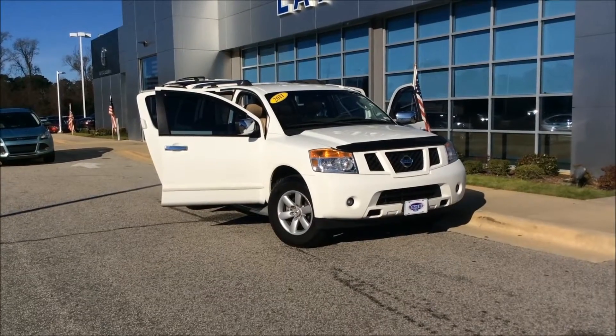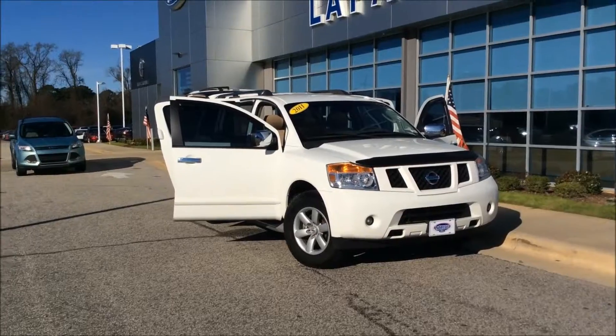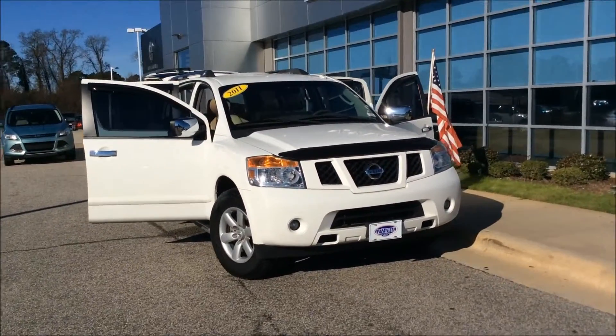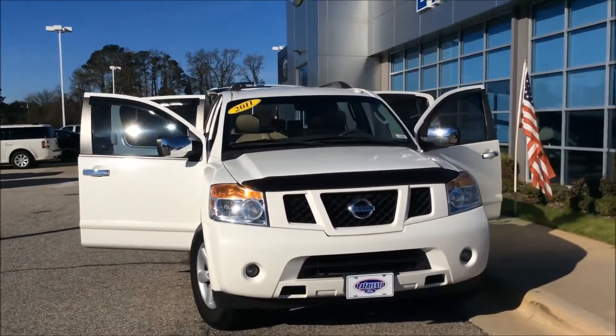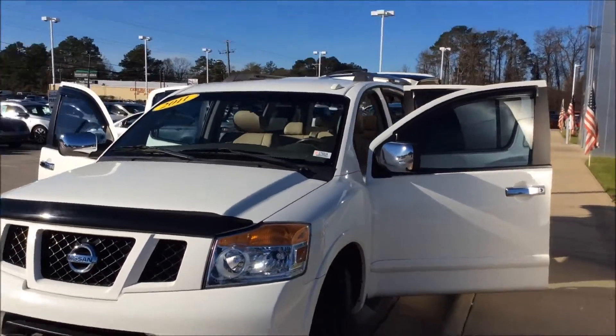Good morning guys, it's Sam here at Lafayette 4 for the city of Tarefa Road this morning after the 2011 Nissan Armada, white in color. It's a very large vehicle, very nice and clean as well, just under 56,000 miles.